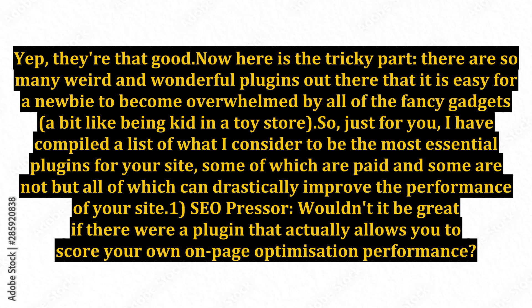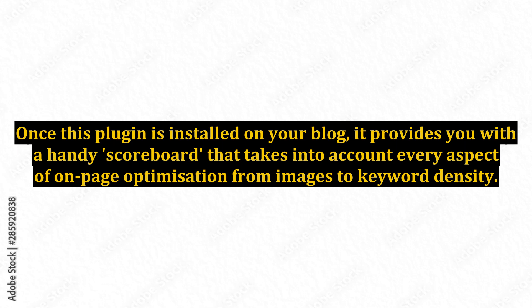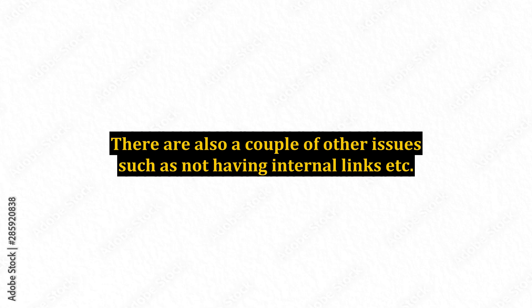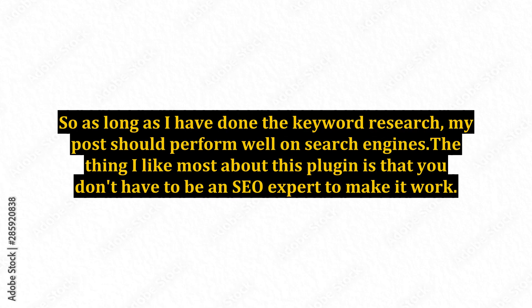1. SEO Presser. Wouldn't it be great if there were a plugin that actually allows you to score your own on-page optimization performance? Well it is, and that is exactly what SEO Presser does. Once this plugin is installed on your blog, it provides you with a handy scoreboard that takes into account every aspect of on-page optimization from images to keyword density. All you do is press save and it rates your performance. Not only does it give you a score, it tells you exactly what you can improve on. For example, in this post the keyword density is too high and the article probably doesn't read that well. There are also a couple of other issues such as not having internal links. So there is no excuse for me not fully optimizing my page. So as long as I have done the keyword research, my post should perform well on search engines. The thing I like most about this plugin is that you don't have to be an SEO expert to make it work — anyone can use it.